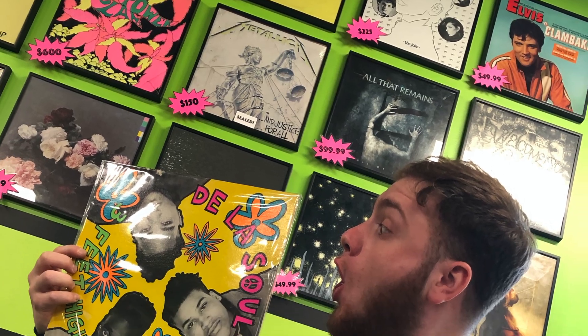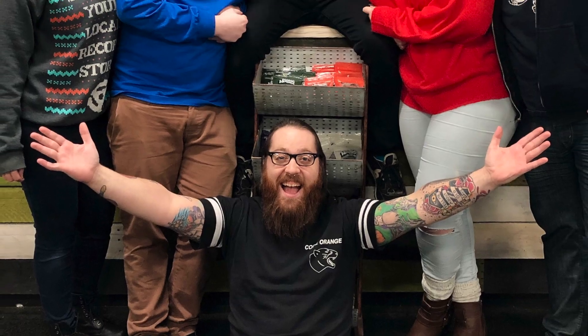And as you can see, up here to my right — your left — is our rarities wall. This is where we like to highlight the rarest of the rare, the goochiest of the gooch, for your buying pleasure. And each Wednesday, we like to bring you one piece from that wall in a little video series that we like to call Wall Record Wednesday.